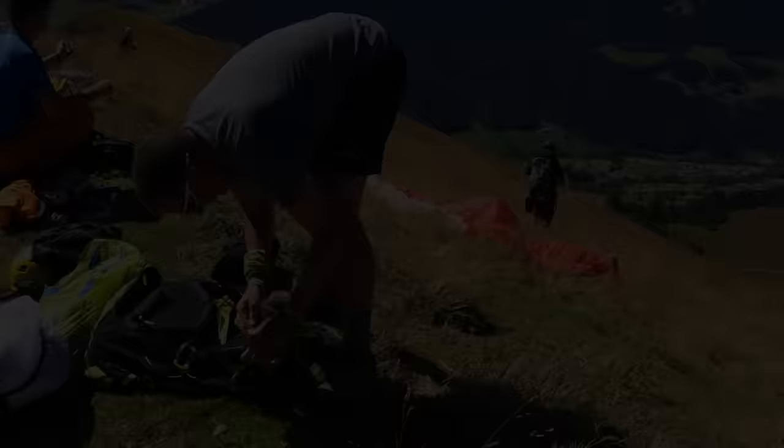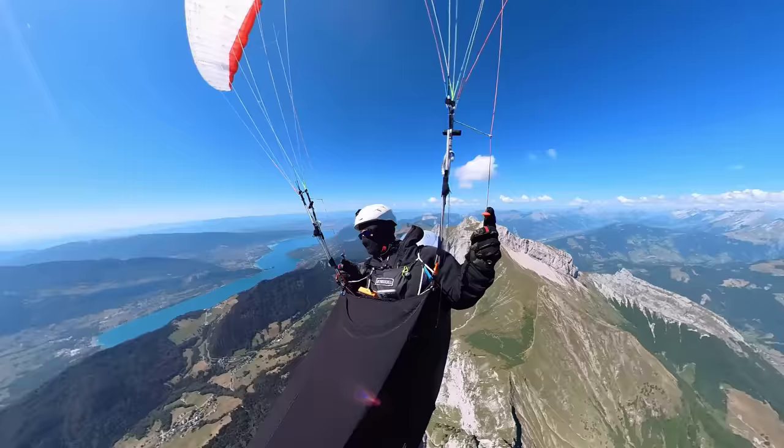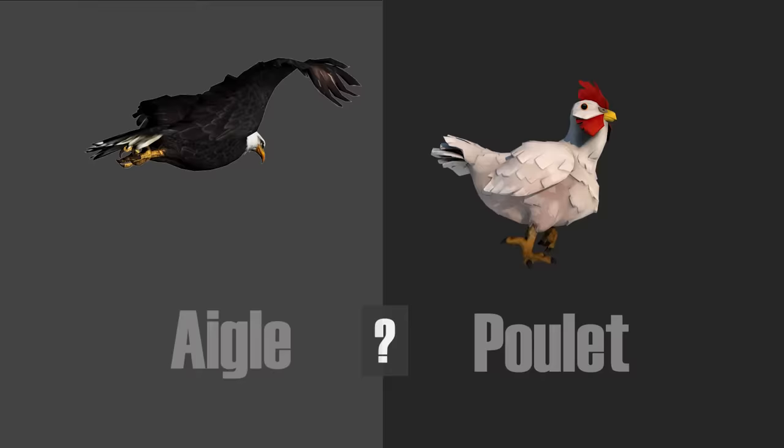Today we're at Grand Banane in the French Alps. I'm going to take you on an adventure through one of the most amazing areas in the world. We'll get high and fly right over the mountains like a bird. Eagle or chicken — you decide. Choose wisely.